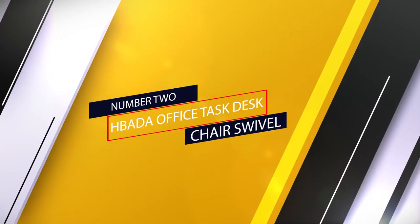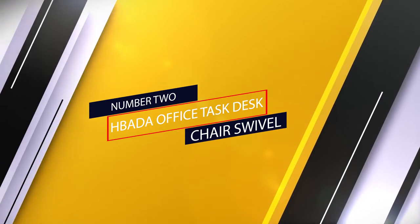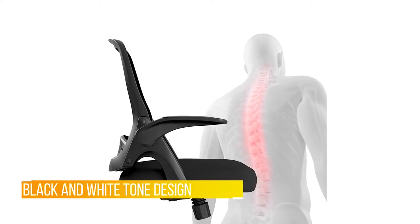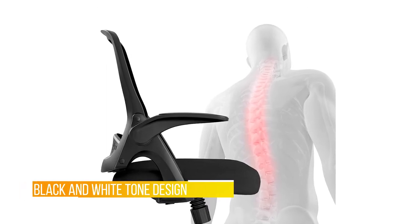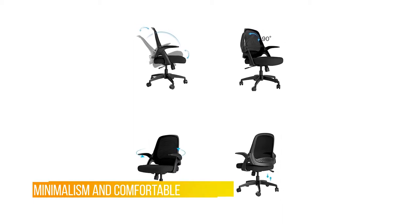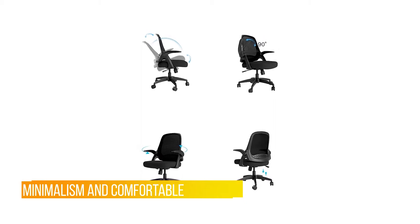Number two: the Hbada office task desk chair swivel. Hbada, meaning black and white tone in English, is a professional office furniture supplier centered on black and white tone design inherited from minimalism style. Hbada specializes in environment-friendly, stylish minimalism and comfortable ergonomic office chairs.